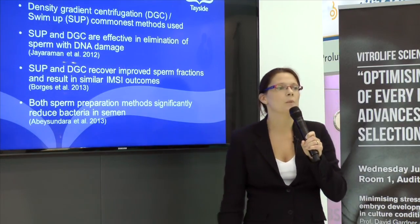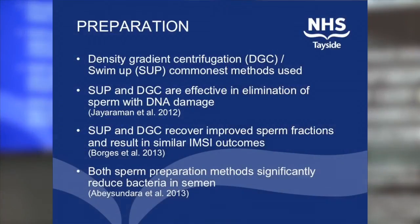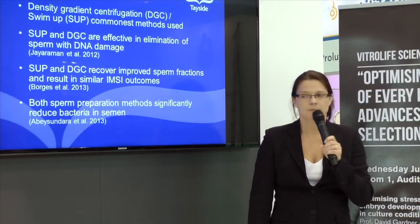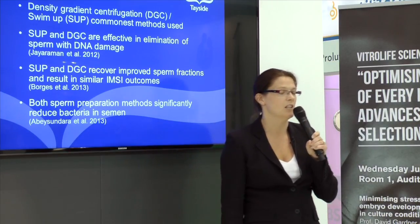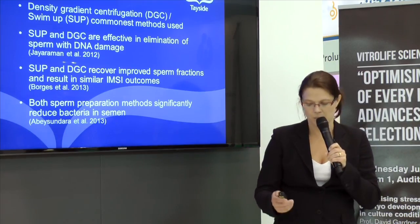The two commonest methods of sperm preparation are density centrifugation and swim-up. Both are efficient at yielding highly motile, morphologically normal cells, and they tend to eliminate cells with DNA damage. Both have quite equal outcomes in ART. It's worthwhile noting that whilst both methods significantly reduce bacterial and viral load, they don't eliminate it completely.